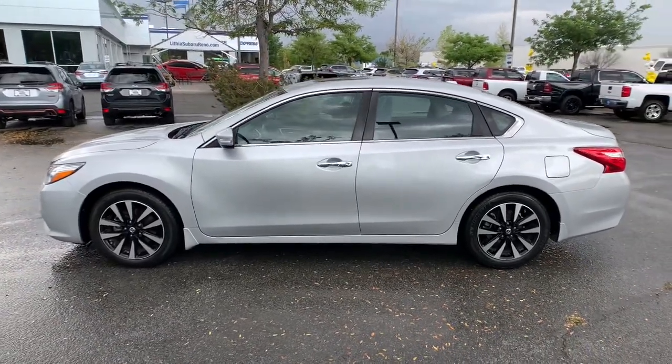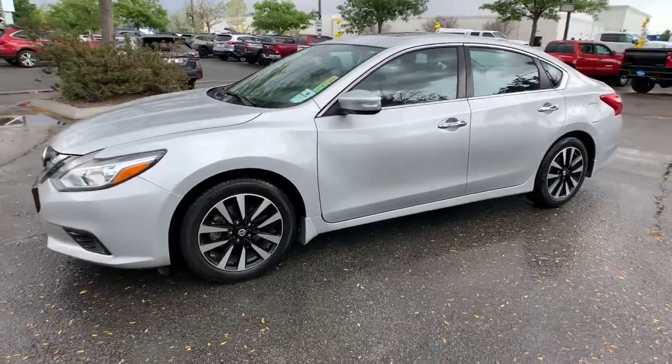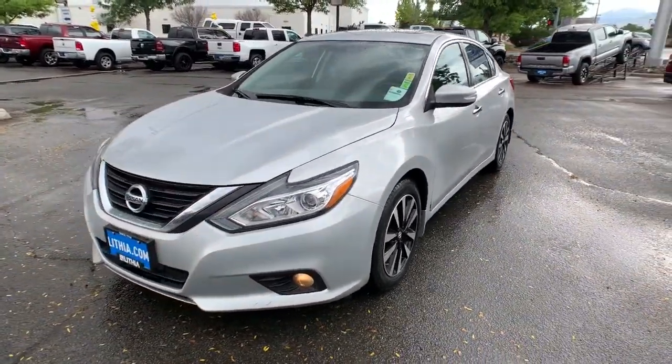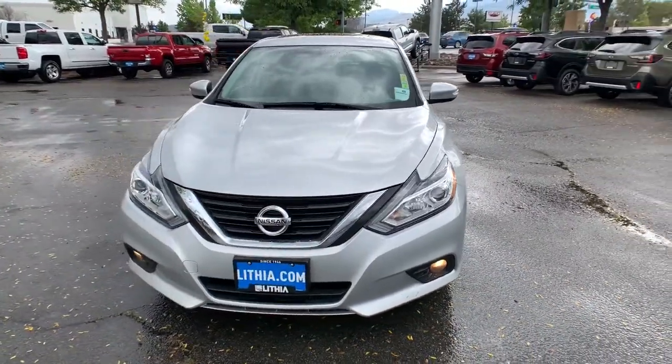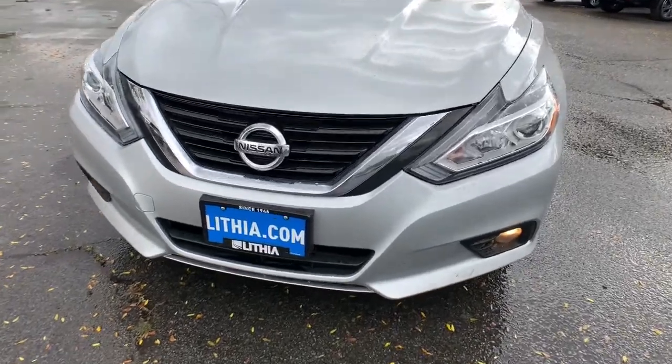These are just some of the great options this vehicle comes with: heated driver's seat, keyless entry, fog lamps, sunroof, satellite radio, remote engine start, iPod and MP3 input, heated mirrors, four-cylinder engine, and backup camera.